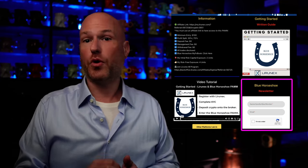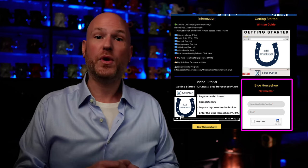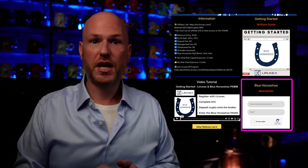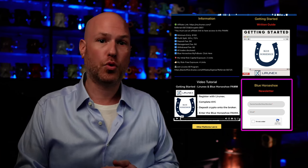Additionally, like with all projects that I cover, we have a dedicated newsletter to keep you up to date with any news, notes, and nuggets related to Blue Horseshoe.